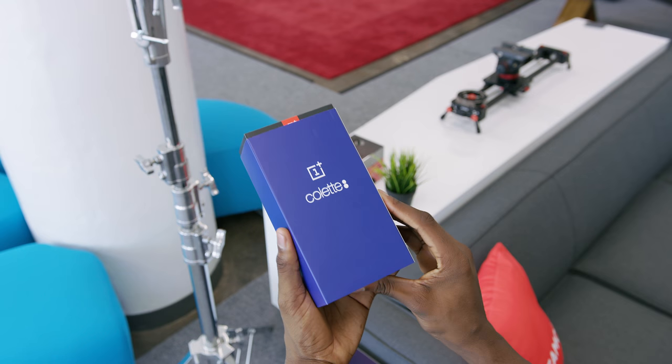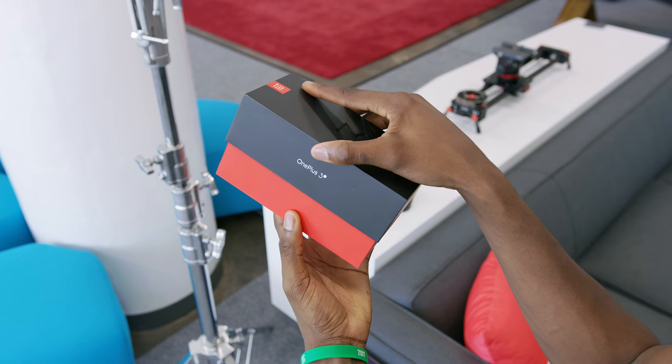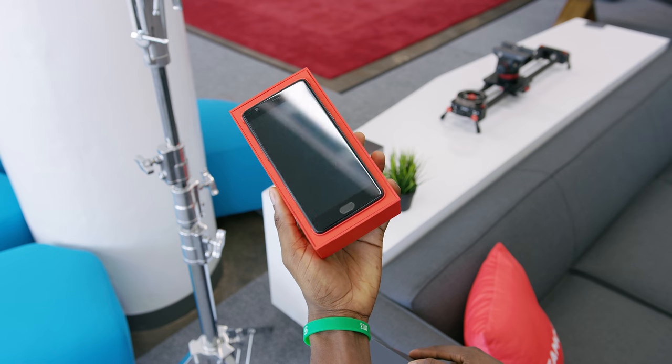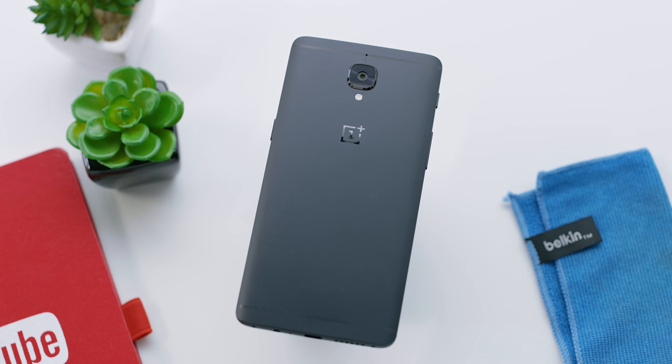Now obviously you're looking at one of the super rare Colette edition OnePlus 3Ts here, which has the sickest box by the way — all red and black with the blue sleeve around it. But the midnight black OnePlus 3T that's going to be available for everyone to buy is exactly the same minus the Colette logo. So if you can imagine that just without the logo, there you have it: midnight black OnePlus 3T.